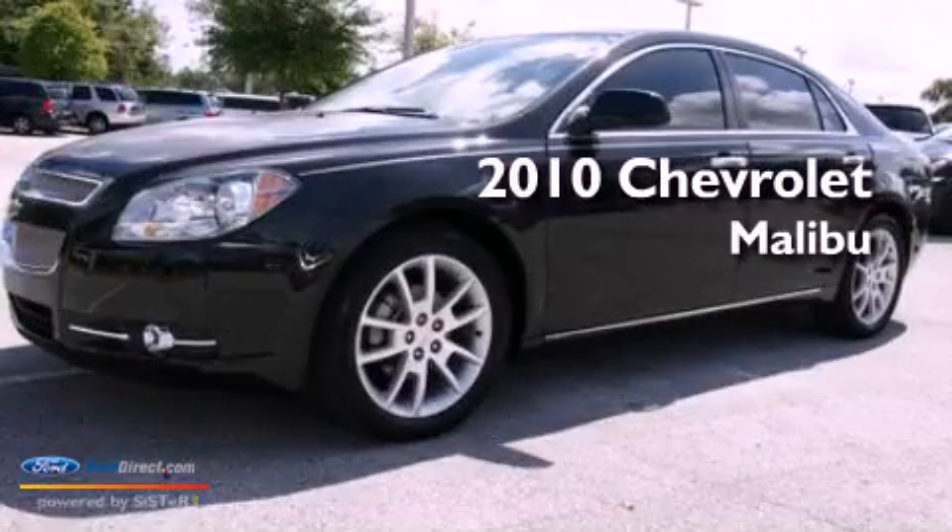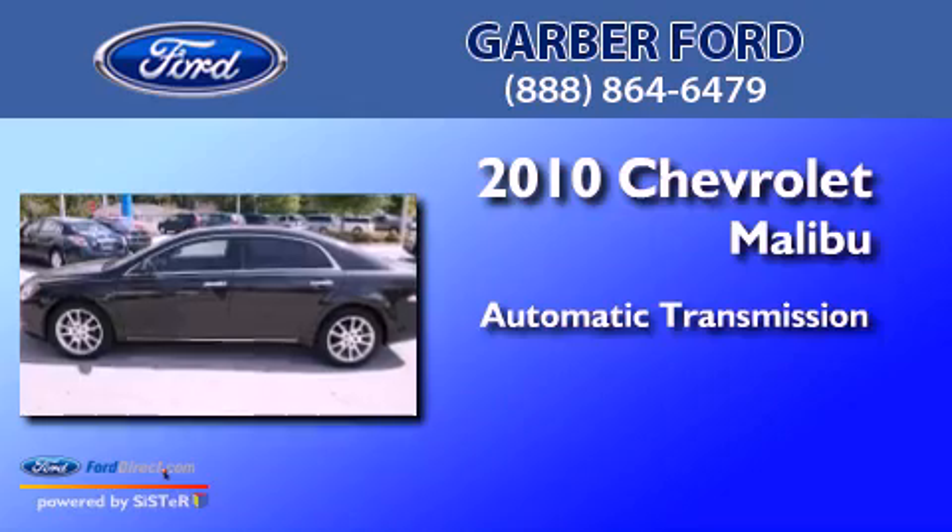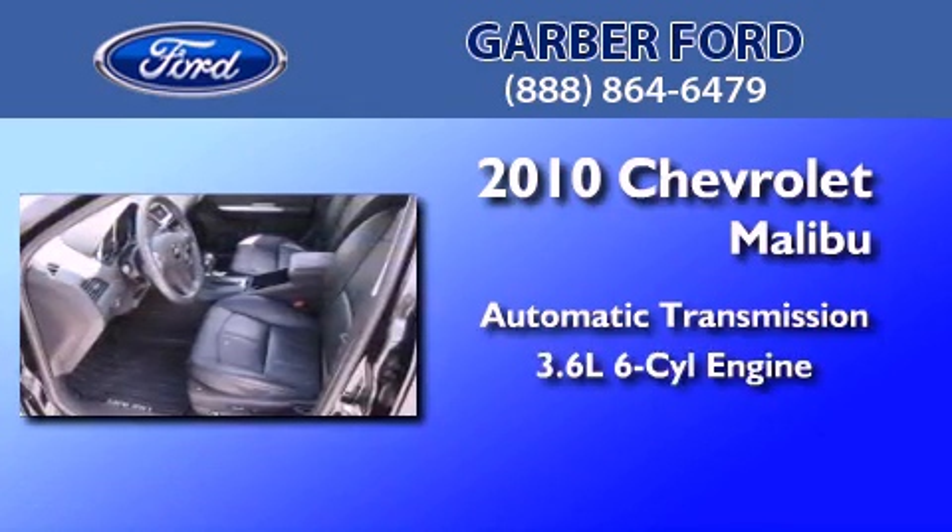This is a 2010 Chevrolet Malibu. This car has an automatic transmission and a 3.6 liter V6.